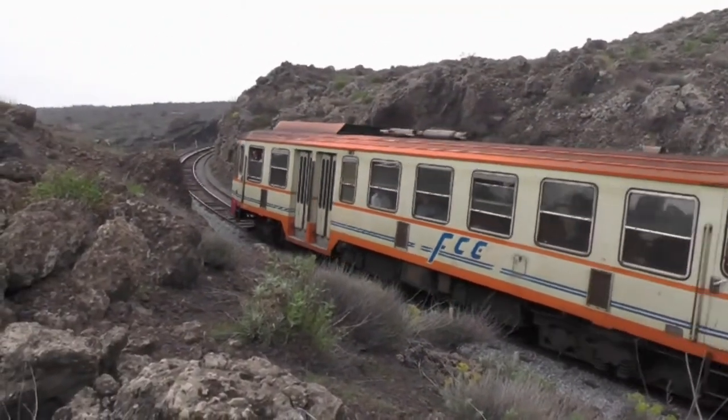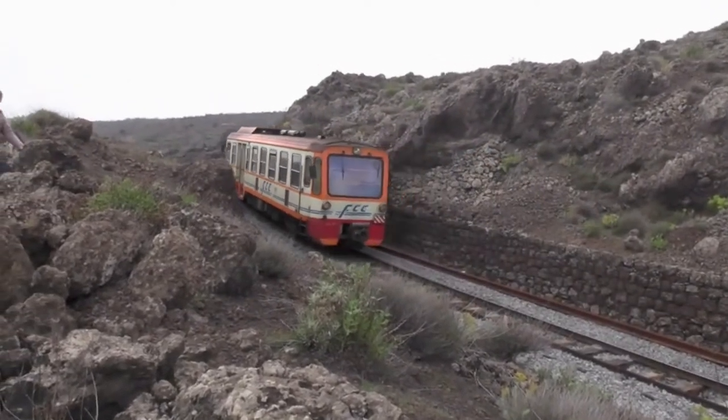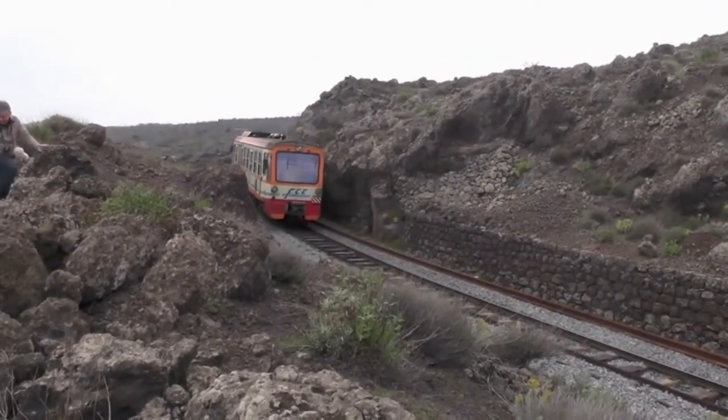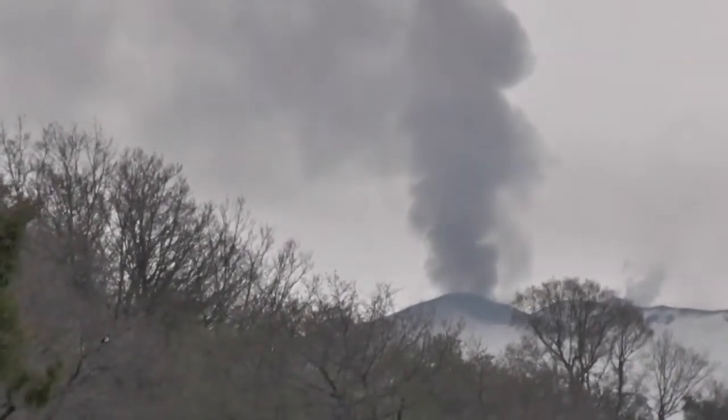Here the track cuts through an old lava flow that has been colonised by vegetation, so the flow is probably a thousand years or more old. Throughout the journey we could see Mount Etna quietly smoking away on the right of the train and sometimes puffing out quite a lot of black smoke.